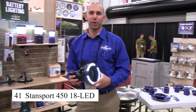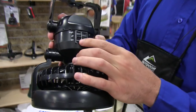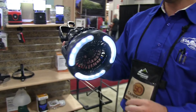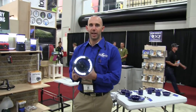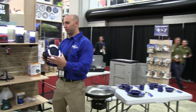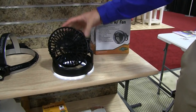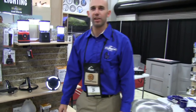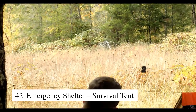The Standsport 450 18-LED lantern is a powerful and energy-efficient light source for camping, emergencies, or outdoor gatherings. Featuring 18 bright LEDs, this lantern provides long-lasting illumination with adjustable brightness settings. Its rugged, water-resistant construction ensures it can withstand outdoor conditions, while the built-in handle makes it easy to carry or hang at a campsite. The lantern runs on batteries, ensuring you have a reliable light source when off-grid.